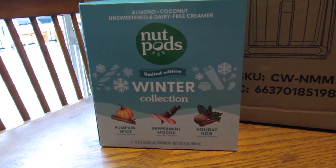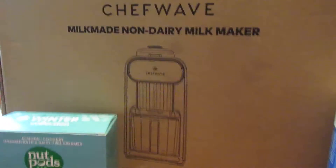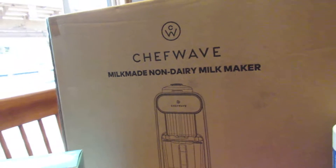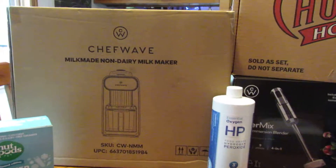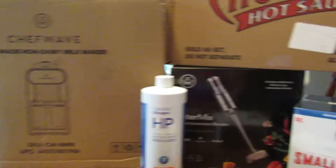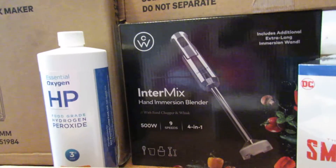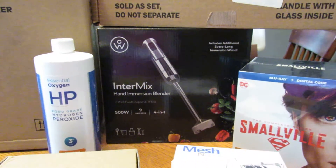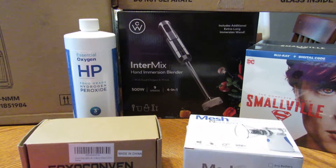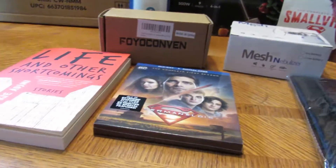Then we got the Nut Pods — they were a direct ship item and it's the winter collection. This here was from a PR company: ChefWave Milk Made non-dairy milk makers, so you can make your own soy milk, nut milk, whatever, at home. The same PR firm also sent me this hand blender for promoting — it would make a great Christmas gift. I'll have links below and they've been running pretty cheap on Amazon with discounts.